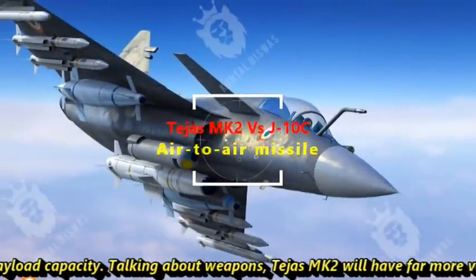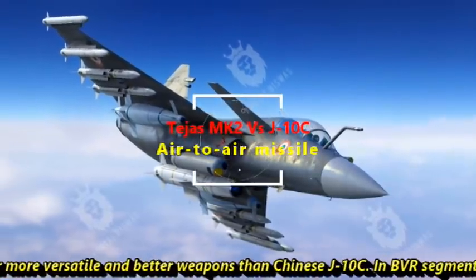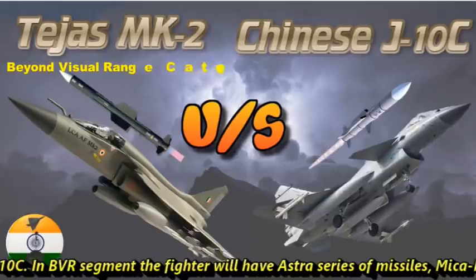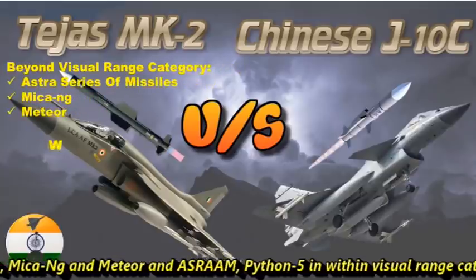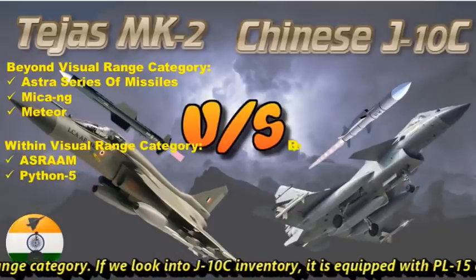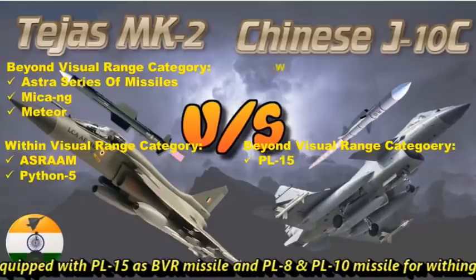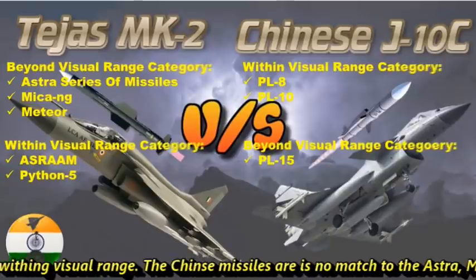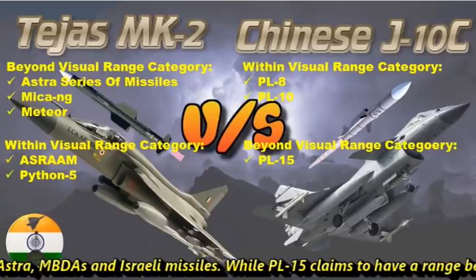Tejas Mk2 will have far more versatile and better weapons than the Chinese J-10C. In the BVR segment, the fighter will have the Astra series of missiles, Mica NG, Meteor, and ASRAAM, and Python 5 in the within-visual-range category. If we look at J-10C's inventory, it is equipped with PL-15 as a BVR missile, and PL-8 and PL-10 missiles for within-visual-range. The Chinese missiles are no match to the Astra, MBDA, and Israeli missiles.